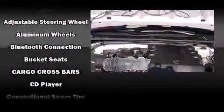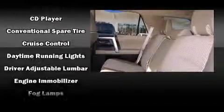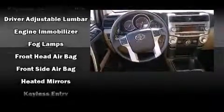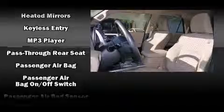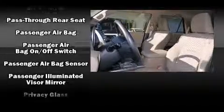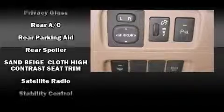Premium sound drives eight speakers, providing you and your passengers a sensational audio experience. Passengers are protected by various safety and security features including head curtain airbags, brake assist, anti-whiplash front head restraints, and four-wheel disc brakes with ABS.